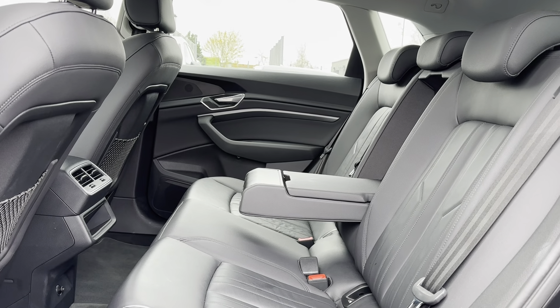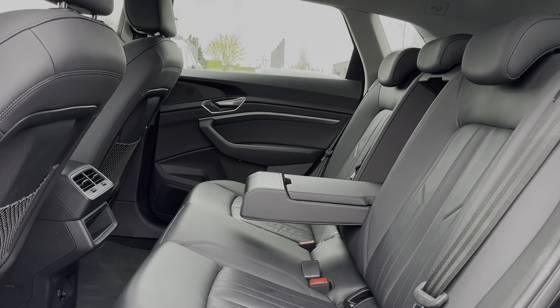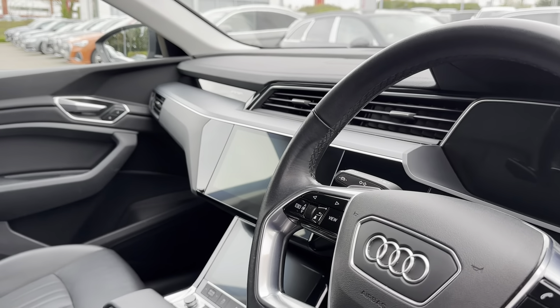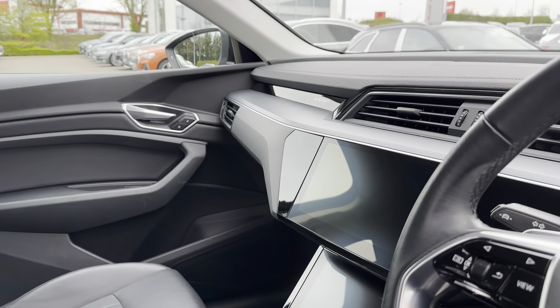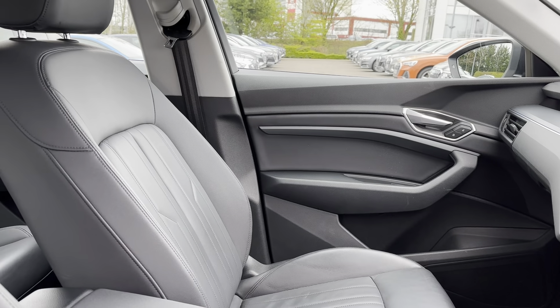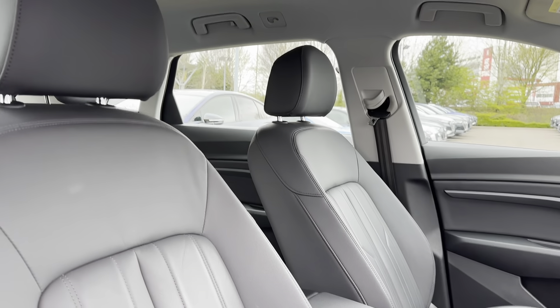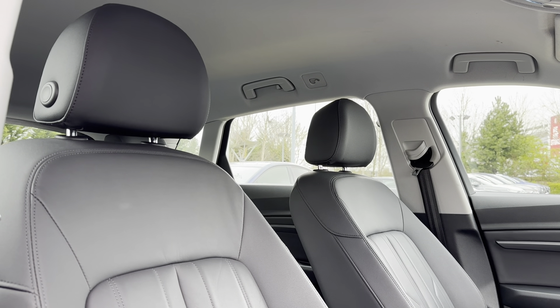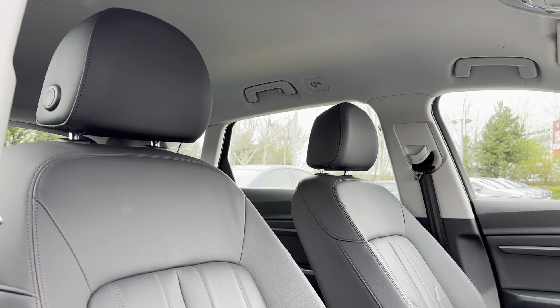In the front of the vehicle, you can see this car comes with a multi-function steering wheel as well as the main infotainment display, which sits nicely on the dashboard. Just like in the rear, we've got the full black leather seating, now in a sportier style, which not only brings the whole look and feel of the vehicle together but also provides the utmost comfort for the front passenger and driver.